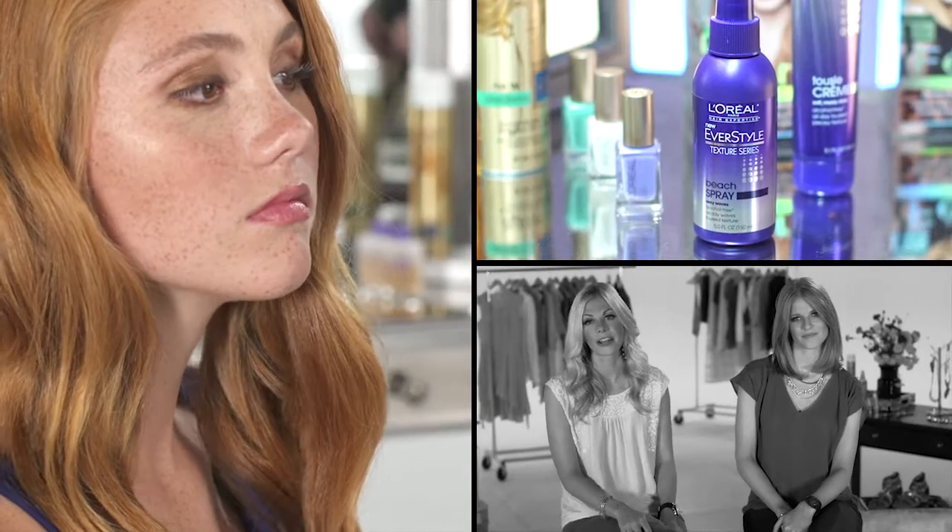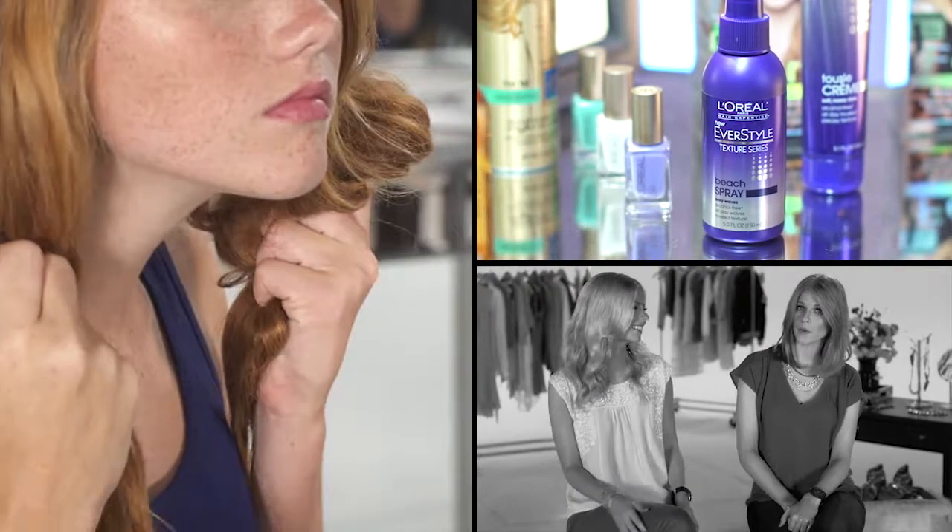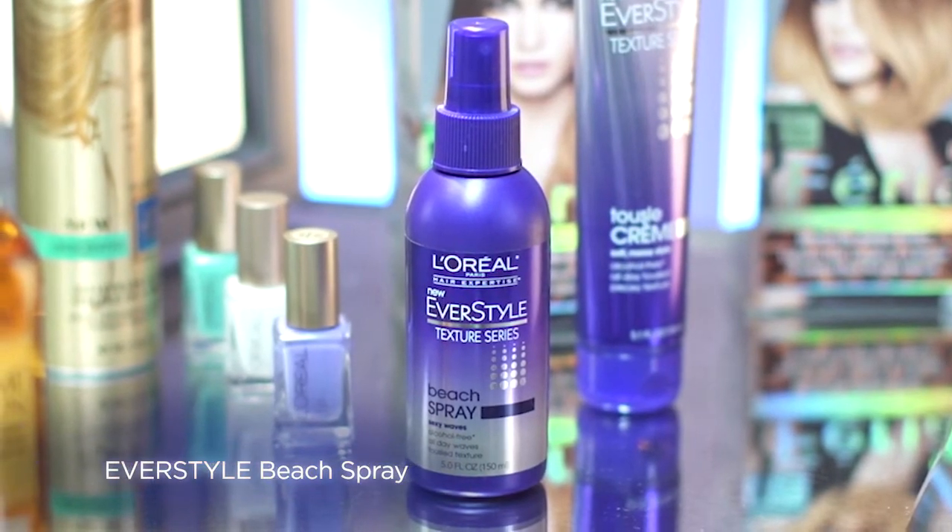As important as your wardrobe is, you'll want to spend most of the time you have on your hair and makeup. Of course, you could just throw your hair up in a messy bun, but what's the fun in that? There are several things you can do to your hair when you're in a hurry. Our favorite: beachy waves. All you need is a little dry shampoo, a couple sprays of beach spray, and a little scrunch, and you're done.